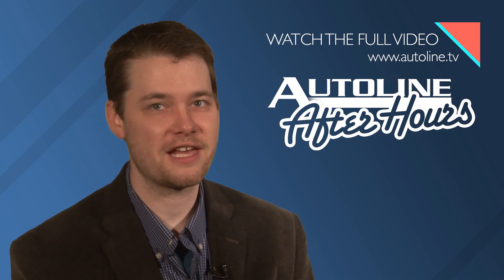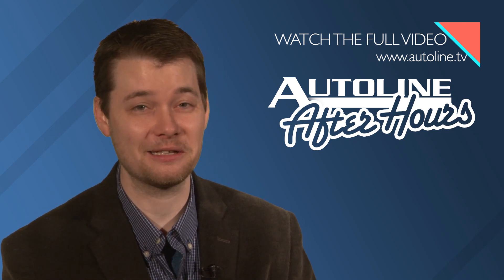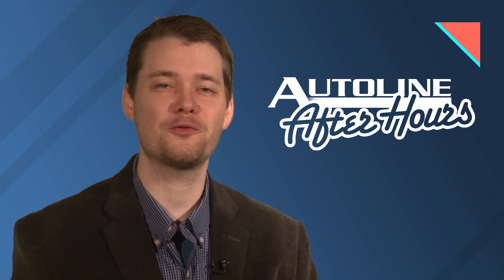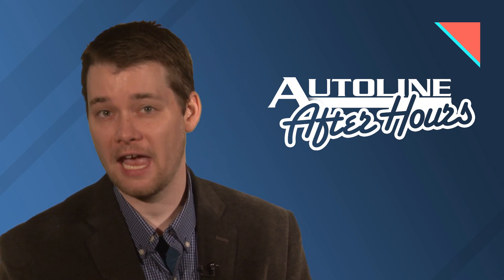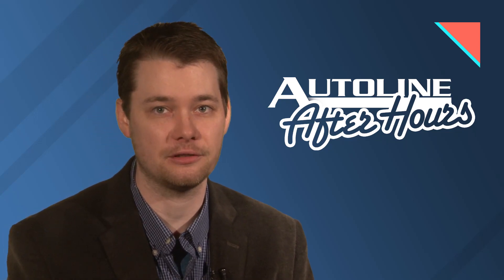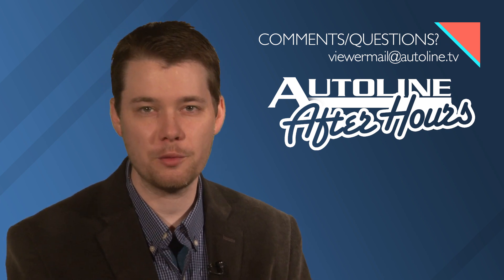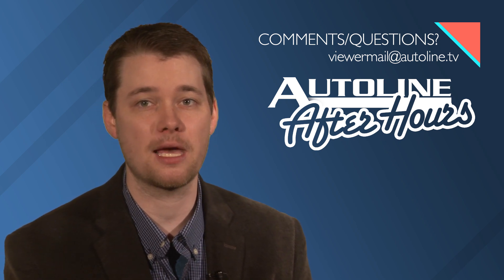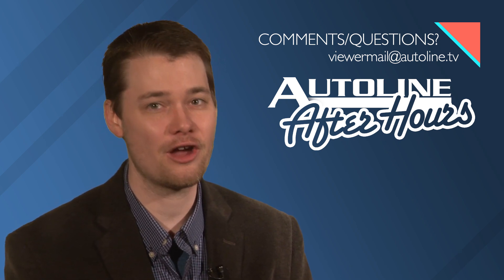You can watch that entire episode right now on our website, autoline.tv, or on our YouTube channel. Make sure you join us this afternoon for an all new episode of After Hours. Our special guest is Brian McKay, the head of powertrain technology for North America for the supplier Continental. If you have any powertrain questions, send them our way to viewermail@autoline.tv, then join us live at 3 p.m. Eastern Time for some of the best insider discussions in the automotive industry.